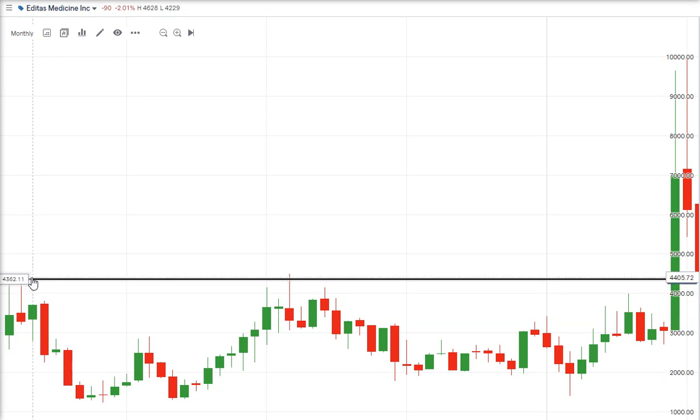That high was significant. Price came down, tested the high, failed, came down, came back up to the high. That was in December 2020, when the high was breached.